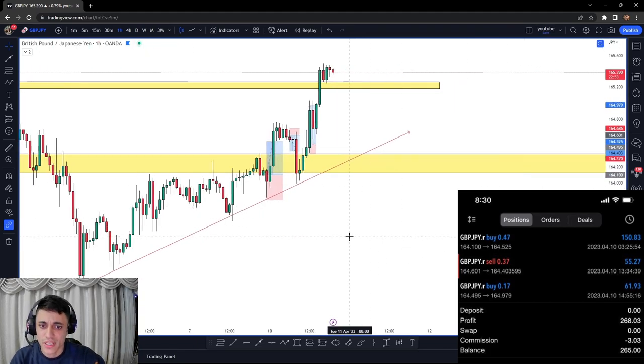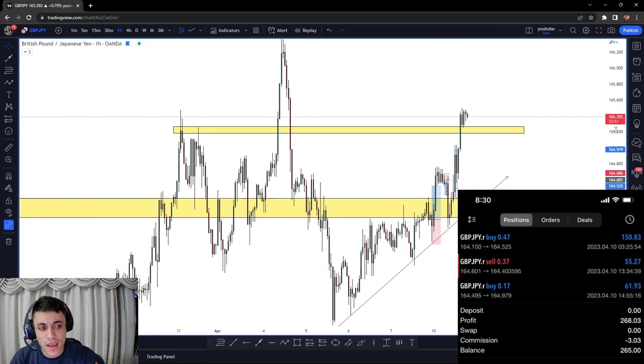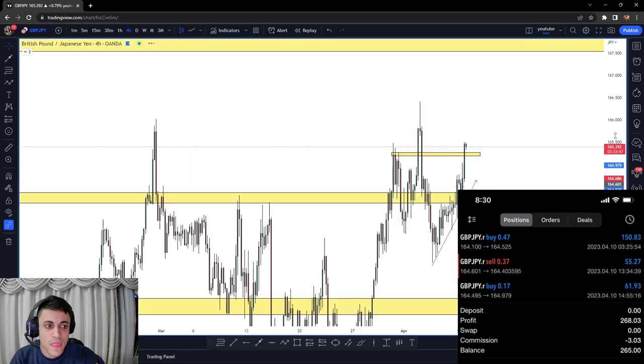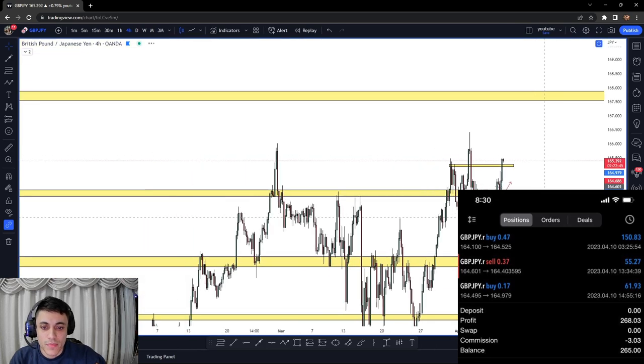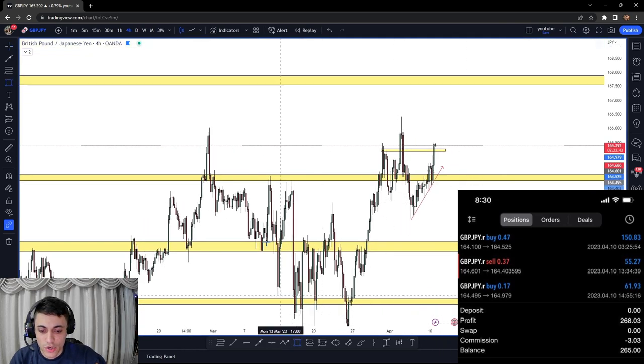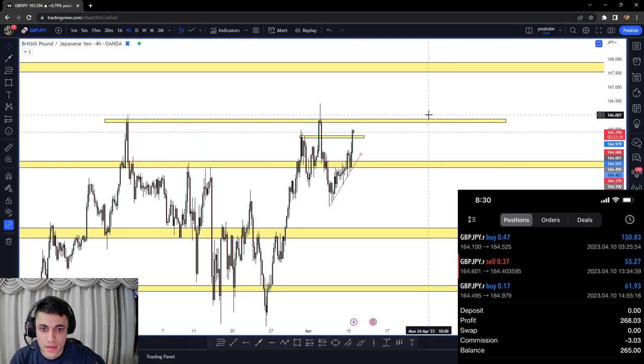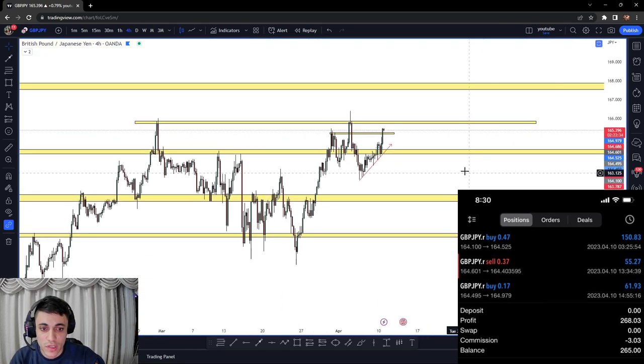Now I can definitely see something coming for GJ — potential sells. But right now the market is just in the middle of nowhere. I would not take any trade whatsoever anytime soon. There is an area that we may reject from and then continue to the downside.